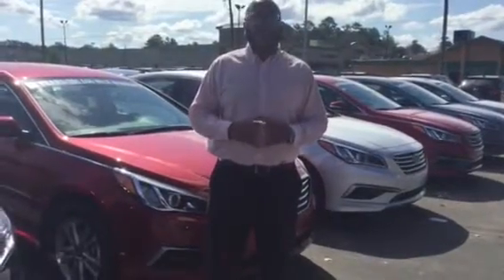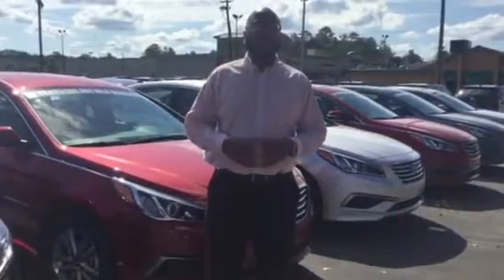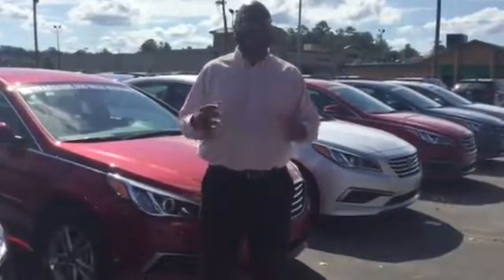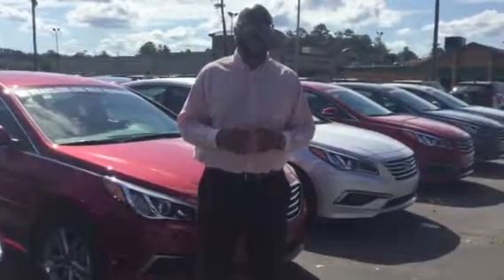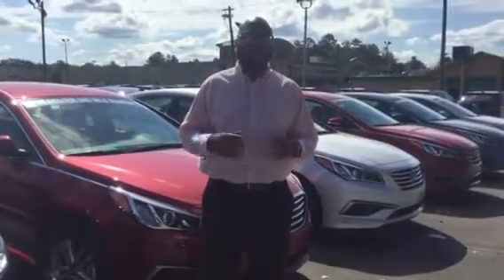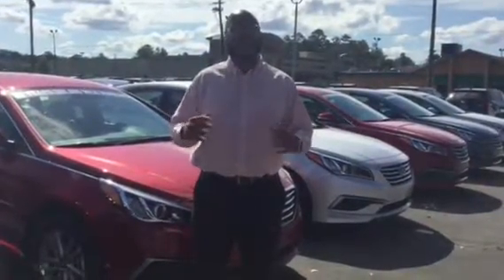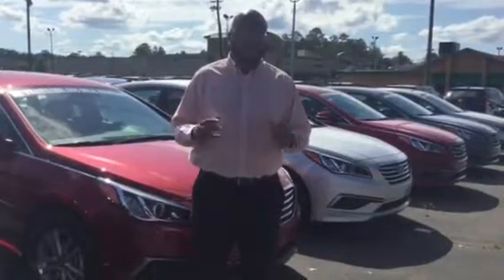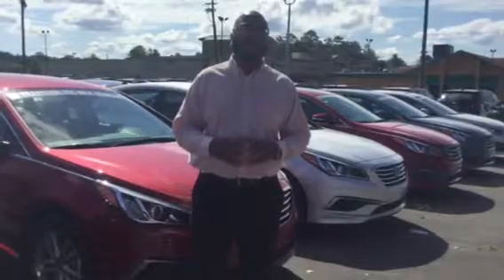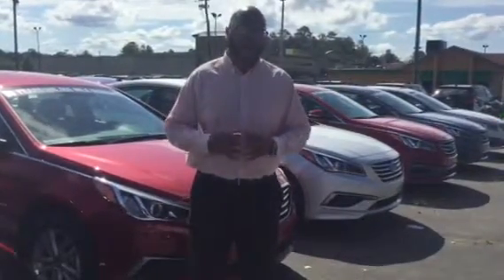With your new Hyundai Sonata, above everything else, you're going to get America's best warranty. You're going to get a 5-year, 60,000-mile new vehicle warranty, a 5-year unlimited-mile roadside assistance warranty, and a 10-year, 100,000-mile powertrain warranty. And Jada, if that's not enough, we're going to add an extra 10 years and an extra 100,000 miles to that powertrain warranty, totaling 20 years and 200,000 miles at no extra cost.